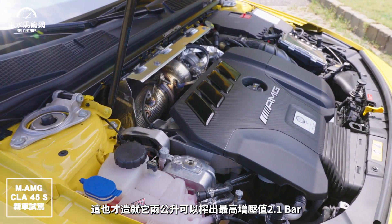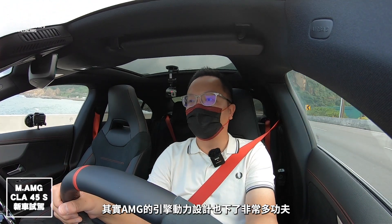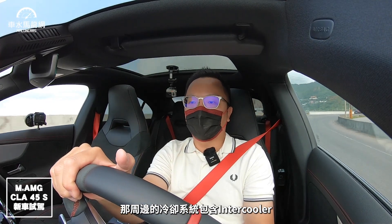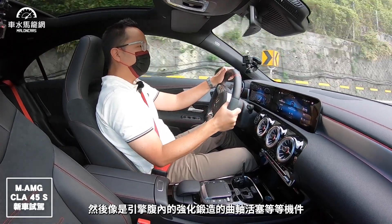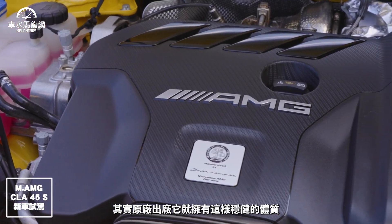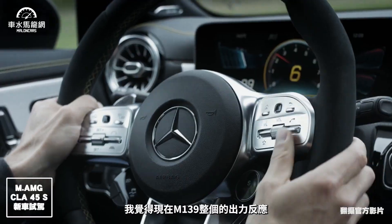這也造就了2公升可以炸出最高增壓值2.1bar、421匹的動力。AMG的引擎動力設計也下了非常多功夫，這麼強的排氣量要炸這麼大的動力，除了Boost打高之外，周邊冷卻系統包括Intercooler、引擎油冷、變速箱冷卻，以及引擎內部強化鍛造曲軸活塞等基建，原廠出廠就有這樣穩健的體質，才能有今天如此高的動力輸出。